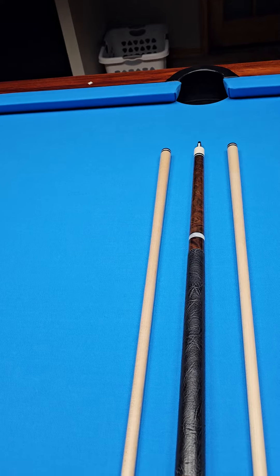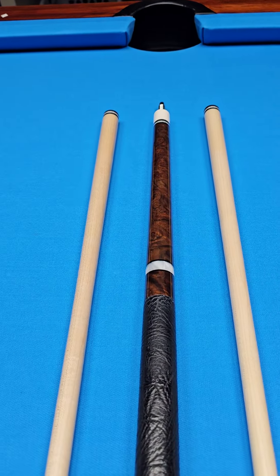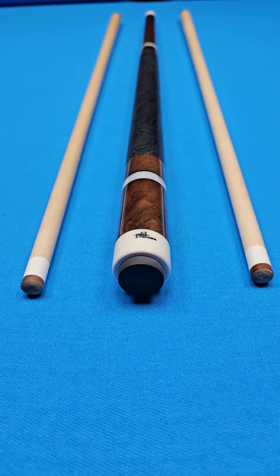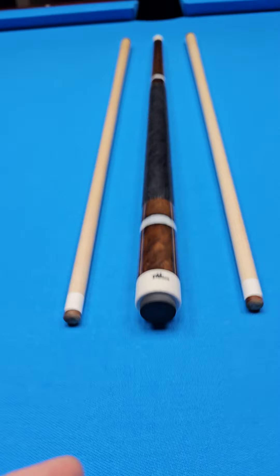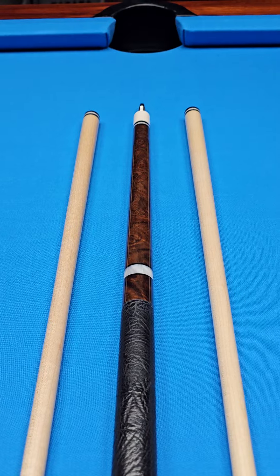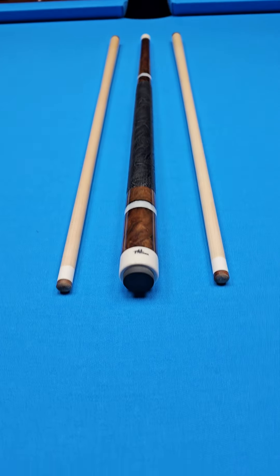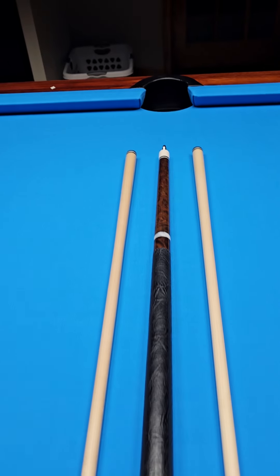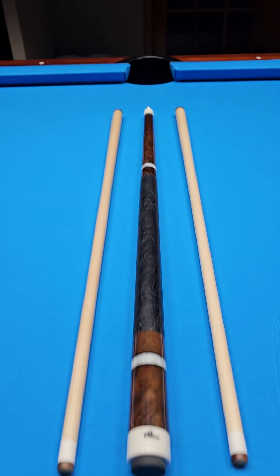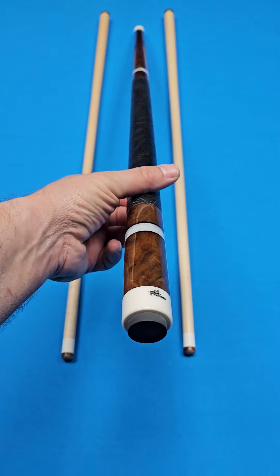He's got a three to four year active wait list just to be able to get a cue. This particular cue here would normally go for higher than what we are selling it for. It was a canceled order. I've got a good relationship with Paul, so I'm able to present it to you not only without waiting on the list, but also for a discount. So you need to jump on this beautiful cue if you want something that's going to play good, made by a Hall of Famer who's not going to be with us forever. Paul's getting up there, and like all of us, he's not getting any younger. So if you want to get a PFD Studios cue, this is your opportunity right now.